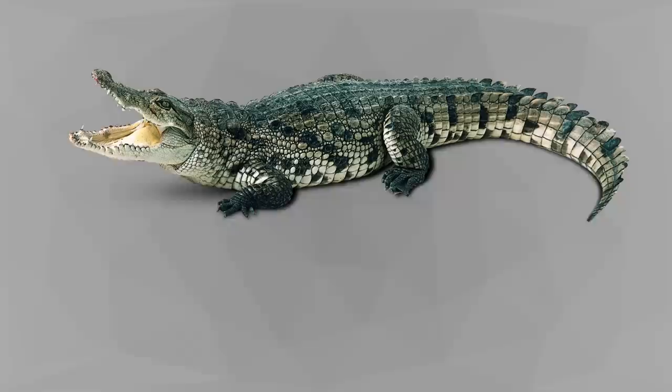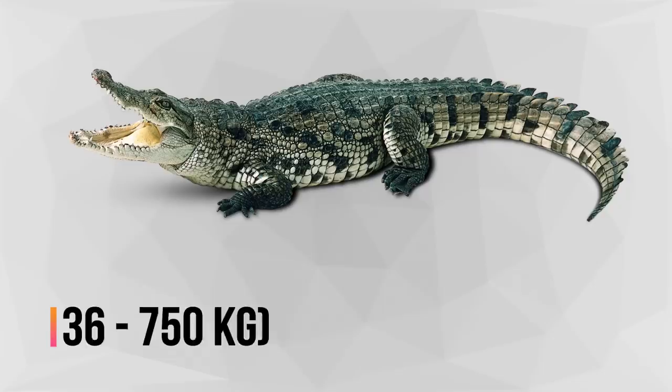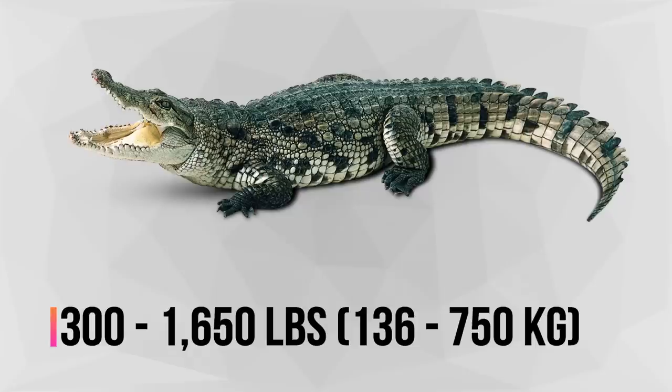Their eyes, ears, and nostrils are on top of the head. Males are about 30% larger than females. Average size ranges between 10 and 20 feet in length (3 to 6 meters), and anywhere from 300 to 1,650 pounds in weight (136 to 750 kilograms).